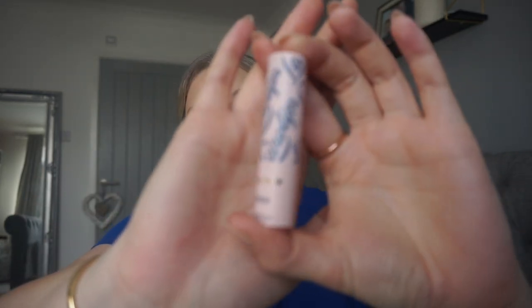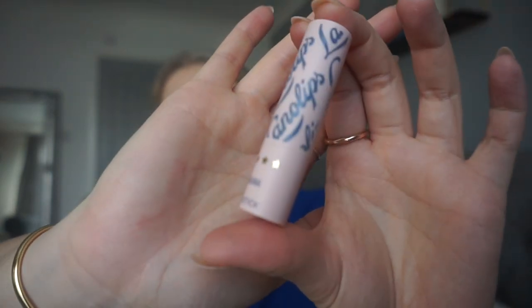The next favorite I'm obsessed with is the Lano Lips — the Original Lano Stick Lip Balm. It's the Australian version of the Rituals lip balm that I sent Shannon — it's just so moisturizing and gives you a really nice natural sheen. It doesn't make my lips sore like some lip balms do. I apply this maybe twice a day and that's all I need. I love the packaging too — I'm a sucker for good packaging — and this has been my favorite for the past few weeks.